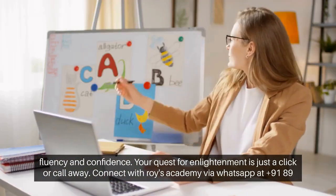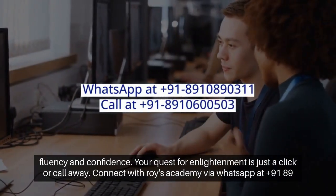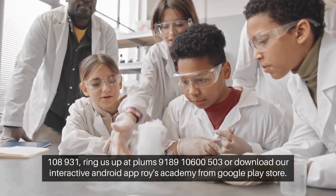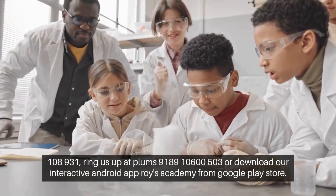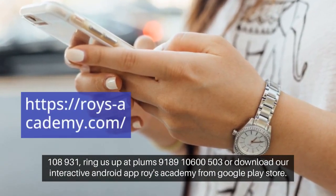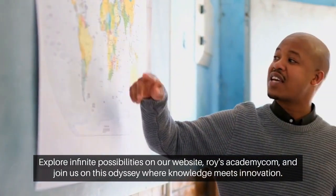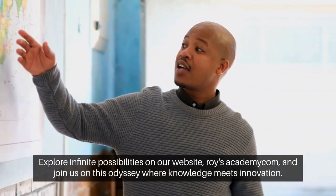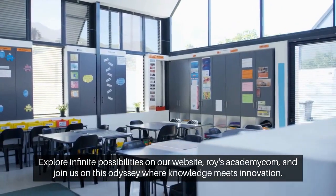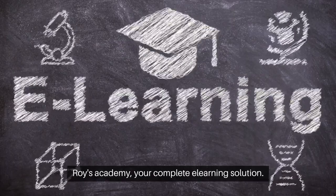Your quest for enlightenment is just a click or call away. Connect with Roy's Academy via WhatsApp at +91-8910-890311, or ring us at +91-8910-600503, or download our interactive Android app, Roy's Academy, from Google Play Store. Explore infinite possibilities on our website, https://roysacademy.com. Join us on this odyssey where knowledge meets innovation — Roy's Academy, your complete e-learning solution.